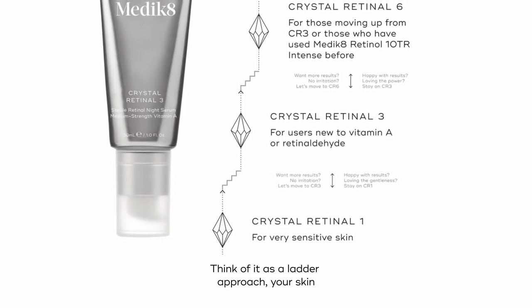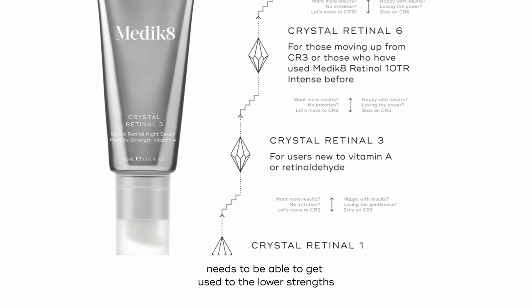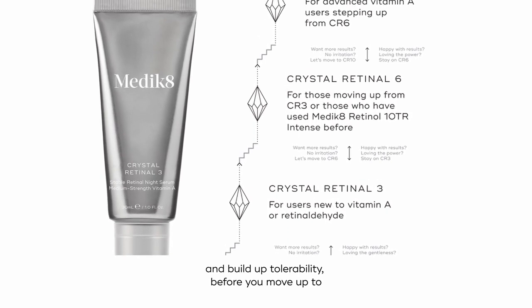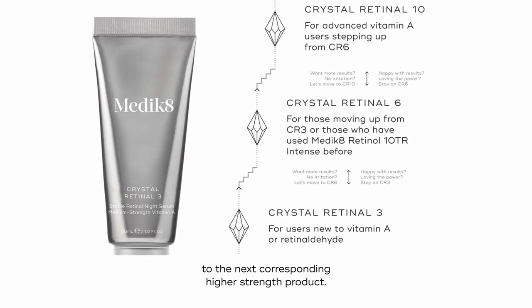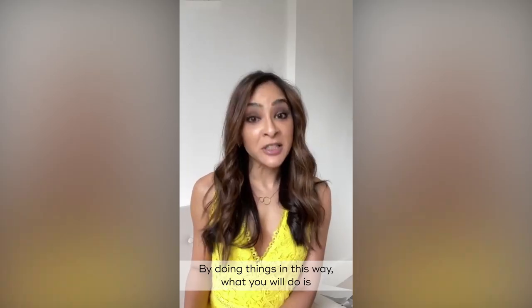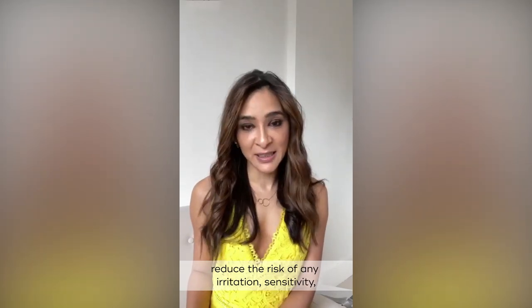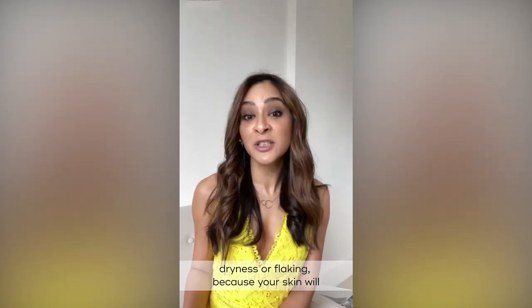Think of it as a ladder approach. Your skin needs to be able to get used to the lower strengths and build up tolerability before you move up to the next corresponding higher strength product. By doing things in this way, you will reduce the risk of any irritation, sensitivity, dryness, or flaking, because your skin will get a chance to acclimatize.